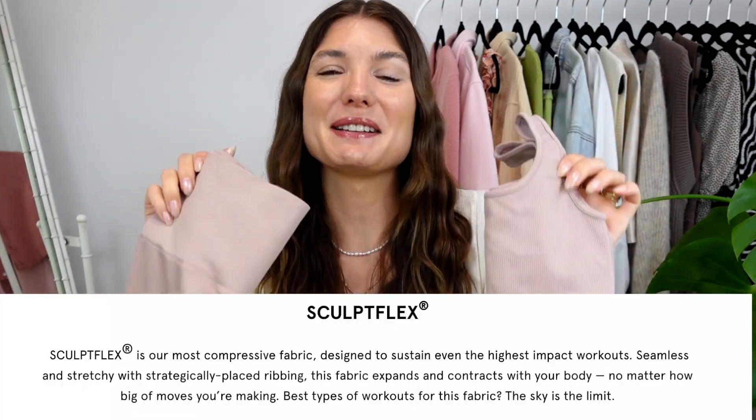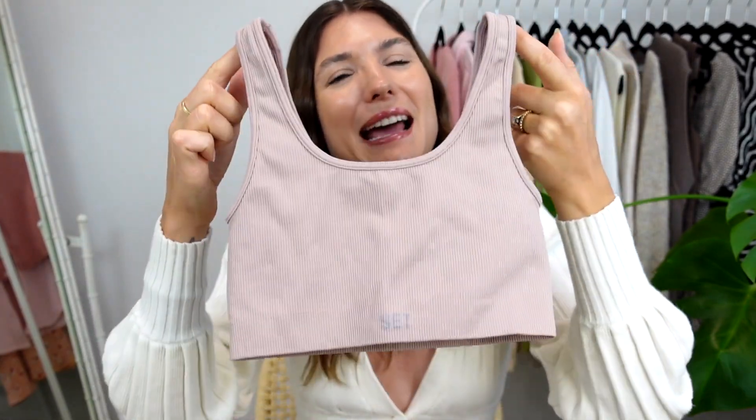I've personally heard the most about the Sculpt Flex material from Set Active, so I purchased a set in the color Amethyst when they went on sale. This is the Box Bra and I got it in a size extra small, and these are the matching leggings which I got in a size small. Normally I would be a size small in both pieces, however because it was on sale the small was sold out in the bra, and thankfully the extra small is really stretchy and it did fit me just fine.